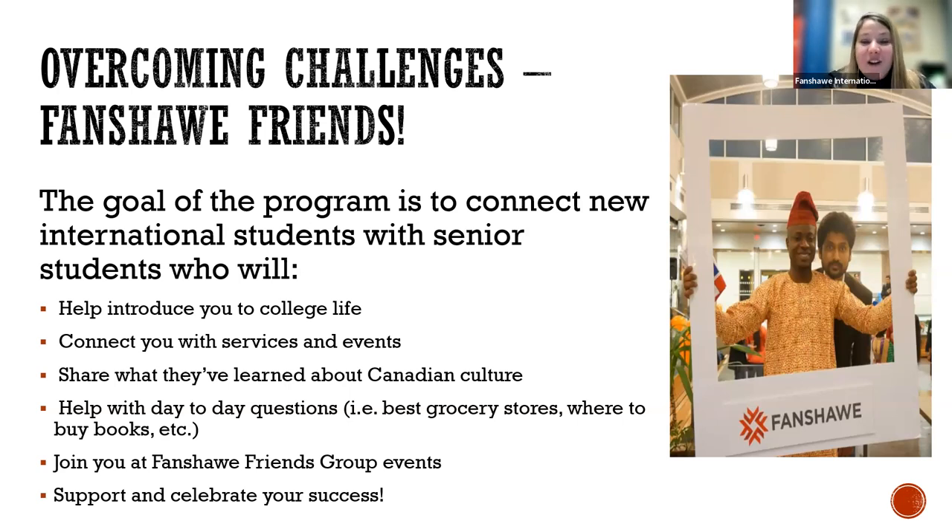This program has been designed with the goal of connecting new international students with senior students. The program is designed to help introduce you to college life, to connect you with services and events. You will meet with other students who may be able to share what they've learned about Canadian culture. We have a helpful community that will provide support with day-to-day questions — like if you have questions about shopping in Canada or where to buy your books, those are all things you can share in our group chat, and senior students are always happy to help out.